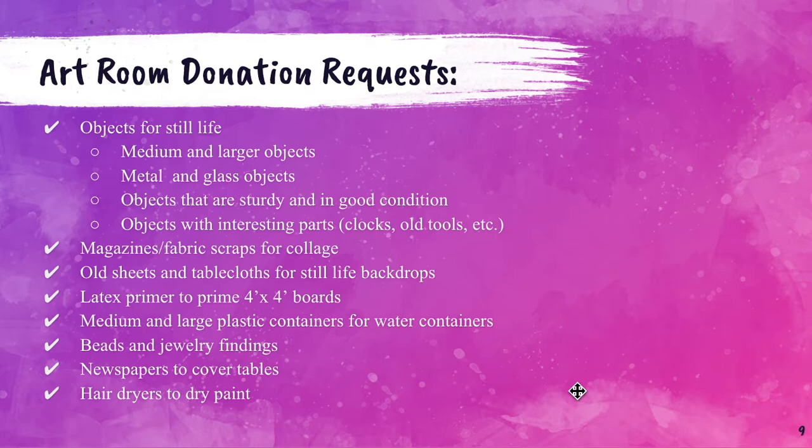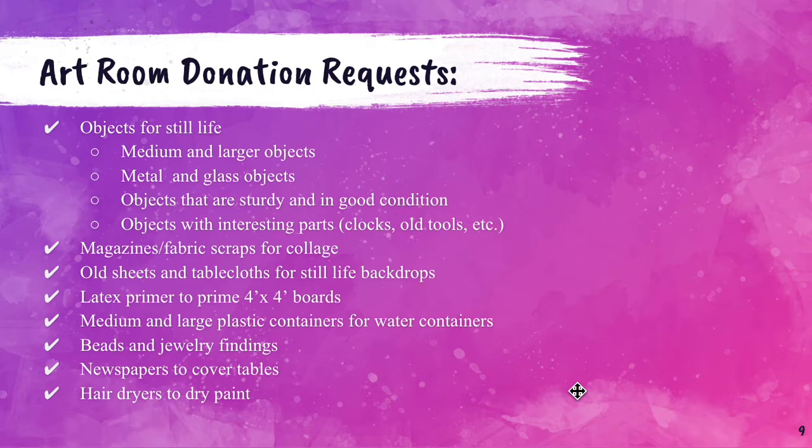It just makes paint dry a little faster so that students can add another layer or move to another part without waiting for paint to dry. And that is it for painting. Again, if you have any questions or concerns, please reach out via email or by phone and I'll get back to you as soon as I can. Thank you so much for attending this year's virtual back-to-school night.